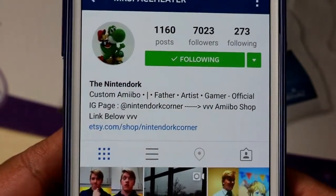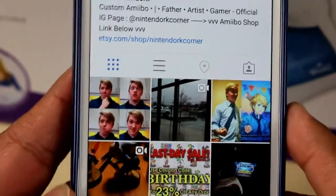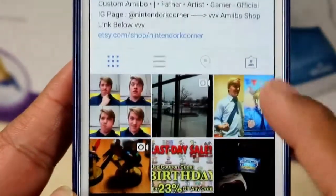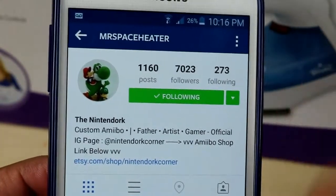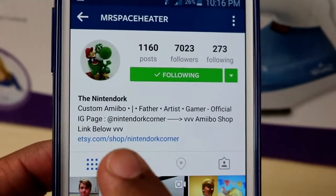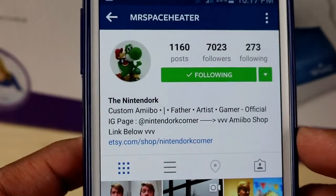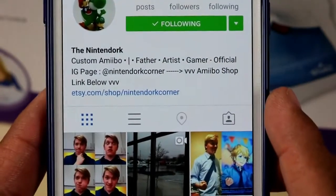Mr. Space Heater had an awesome raffle a couple days or weeks ago, and I was very fortunate and lucky enough to actually win it and I won something very cool. Before I get to the unboxing, be sure to go ahead and hit him up on Instagram, give him a big thumbs up, follow him — he has an Etsy shop link right there. He does custom amiibos and some pretty badass ones at that. Thank you so much, Mr. Space Heater, for the awesome opportunity to win some cool stuff from you.